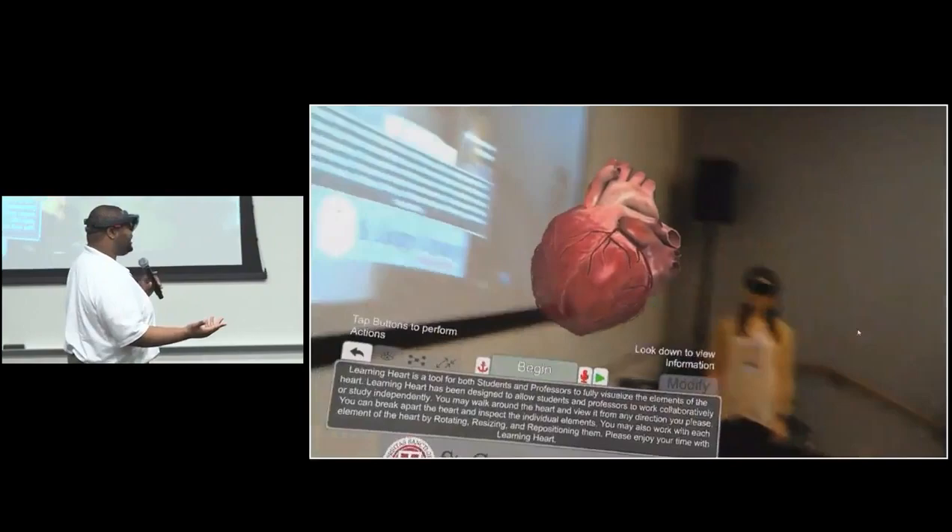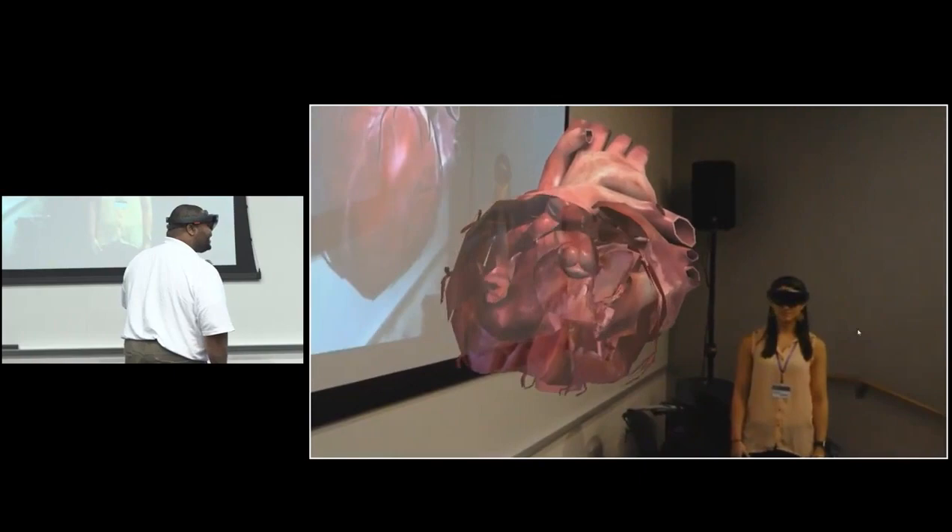One major use of mixed reality is in the field of healthcare and medicine. Just looking at the videos playing in the background, you can see how mixed reality is very useful in this field.